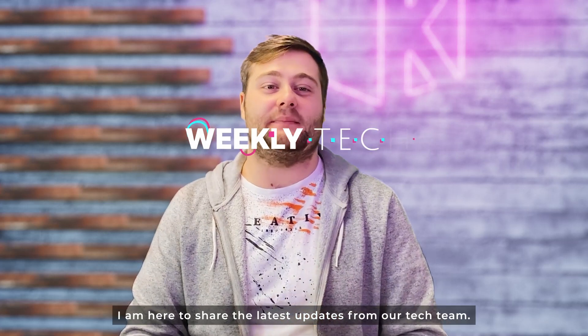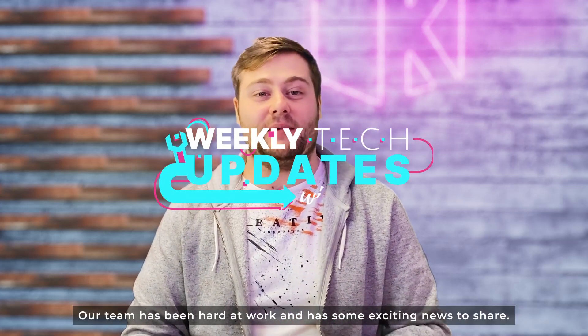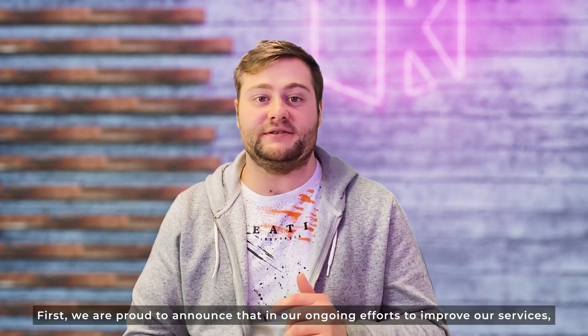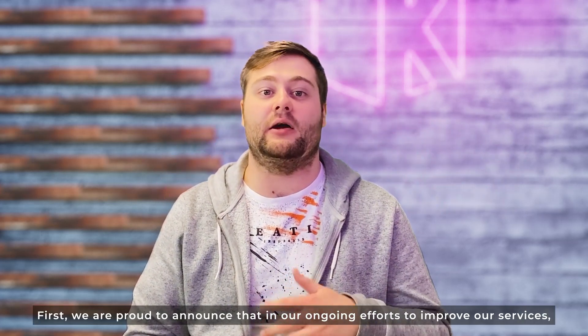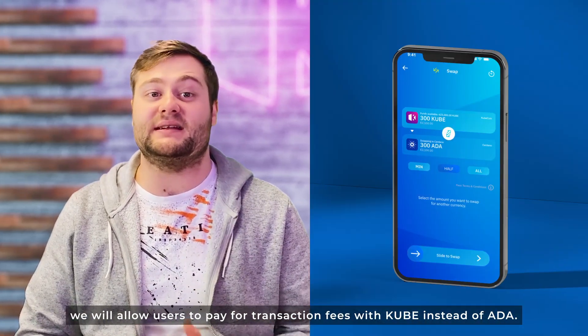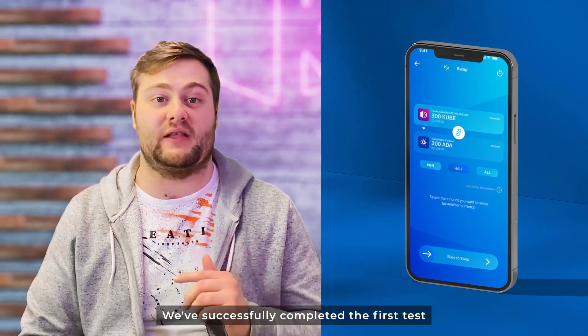Hello Cubers, I'm here to share the latest updates from our tech team. Our team has been hard at work and has some exciting news to share. First, we are proud to announce that in our ongoing efforts to improve our services, we will allow users to pay the transaction fee with Kube instead of Ada.